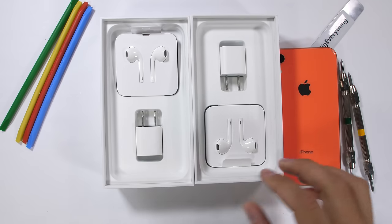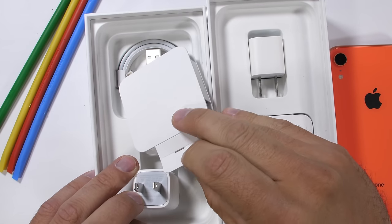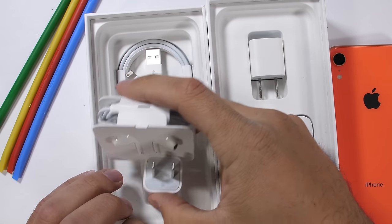Inside the box we have the standard slow charger along with the lightning headphones that you can't use anywhere else, and the proprietary lightning cord with no dongle for the missing headphone jack.